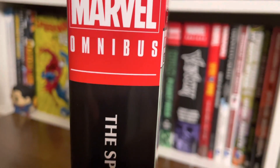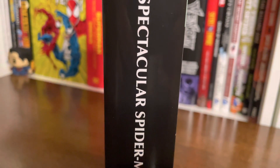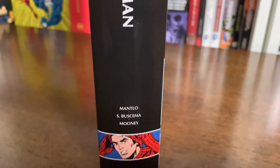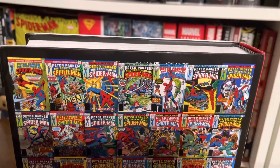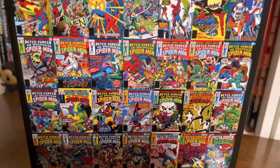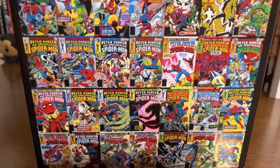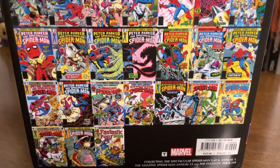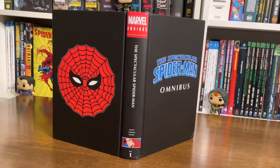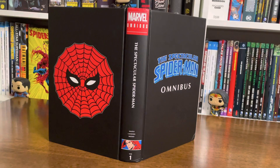When we look at the spine, we see the classic Marvel omnibus logo on top, the name of the title, names of creators, and a little Peter Parker slash Spider-Man art down here. The cover is a Marvel omnibus classic, and I just love these designs with all issue covers included in the omnibus. We see covers of all 45 issues included. Under the dust jacket, we have no art, only the name of the title, the same spine design, and the Spider-Man logo on the back.